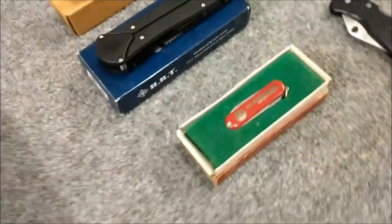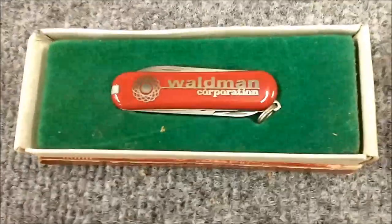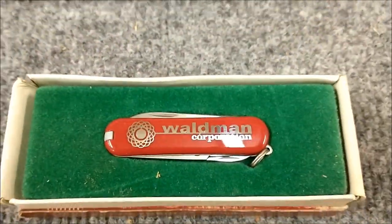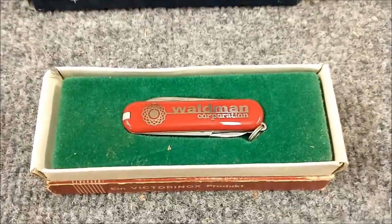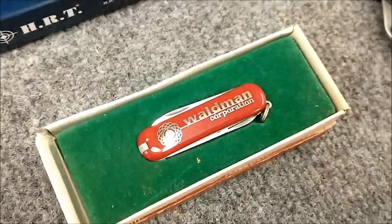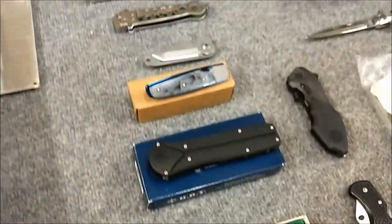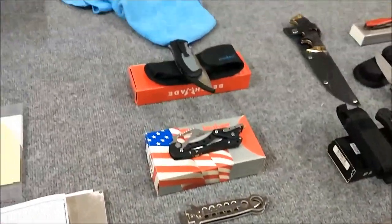Welcome back to part two of the knife collection. This little guy I found this morning when I was digging through everything. This is where I did my apprenticeship — Waldeman Corporation in Parsippany, New Jersey, the Joseph Waldeman Corporation — and I got to tell you it was a great place to work. Anyway, going to give you a quick look at the table and we're going to come back and go over some of the mechanisms.